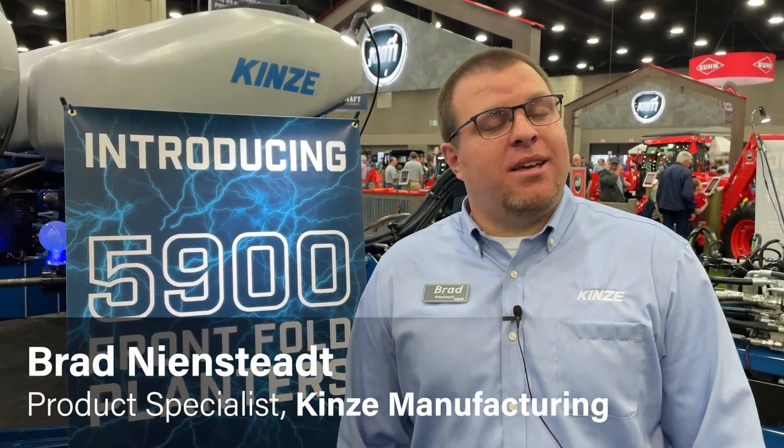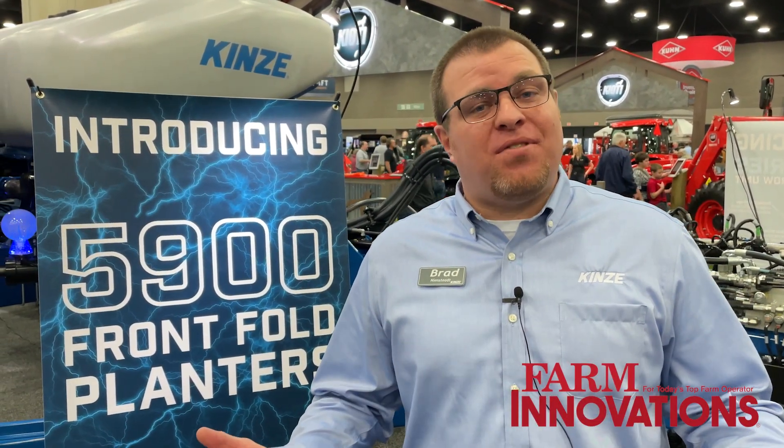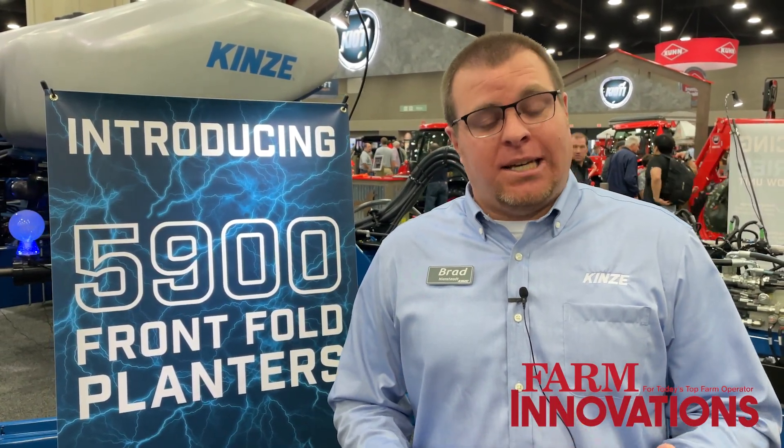Brad Neenstead, Product Specialist with Kinsey Manufacturing, talking about our new products we're releasing here at the Louisville Farm Show, which is our 5000 series model lineup.